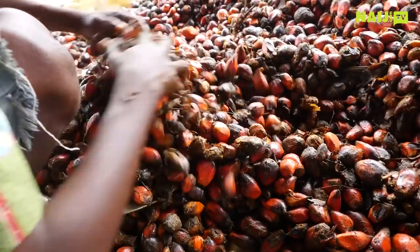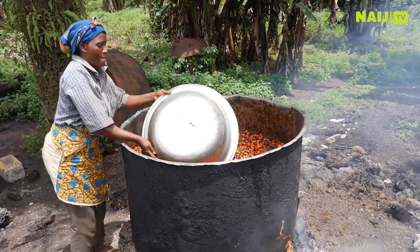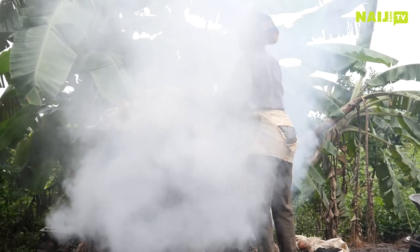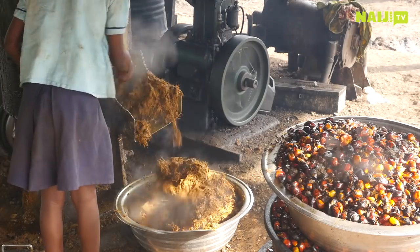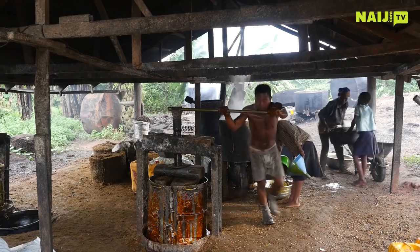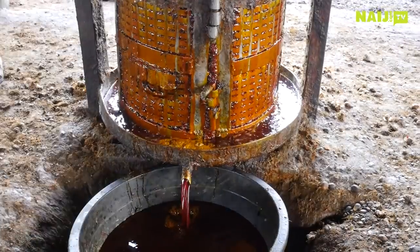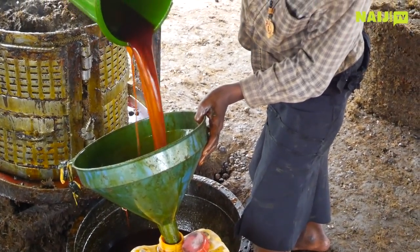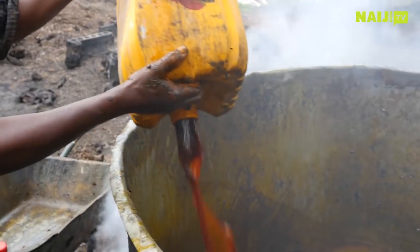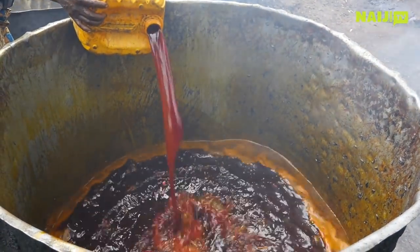When you come out for the bunches, you put them in a pot. You put fire under the pot. After the fire, you check whether the fruit has gone down. If it does, you pound it. After pounding, you press it to get the oil. When you get the oil, you fetch it into a gallon. After that, you cook it again so that it will stay and not spoil.